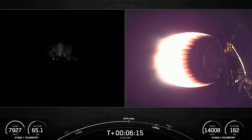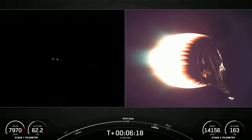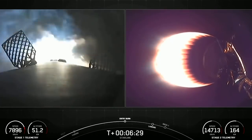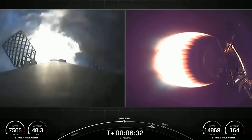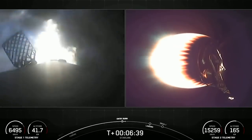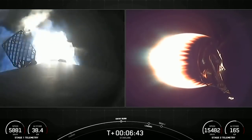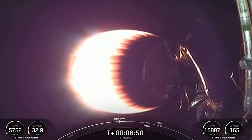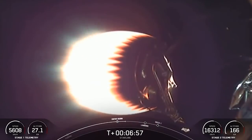We're expecting that entry burn to begin in five seconds. Stage 1 FTS is saved. Stage 1, entry burn startup. This 20-second burn has just begun, and you can see that on the left-hand side of your screen. If you look closely, you might be able to see those grid fins actuate to assist steering of that stage 1. And as you just heard, shutdown of that entry burn. That is the first of two burns that the first stage will perform today. Good news — both vehicles are following nominal trajectories.